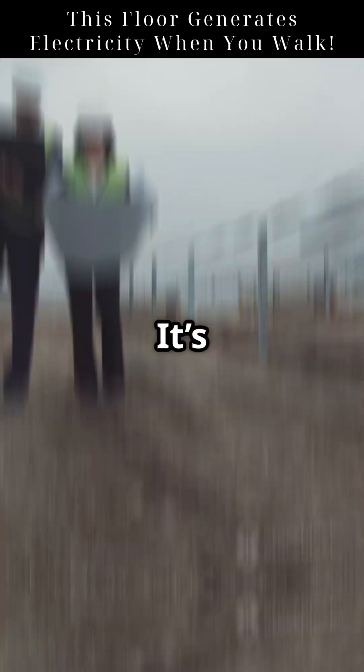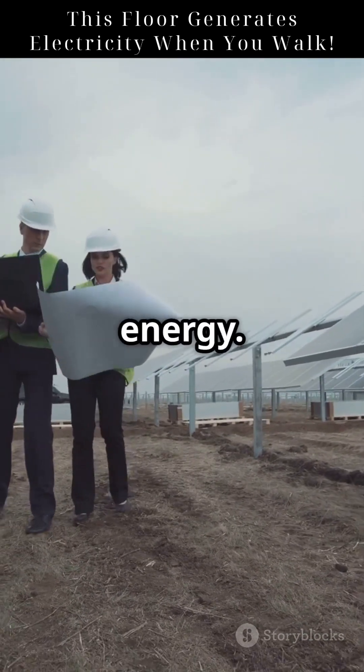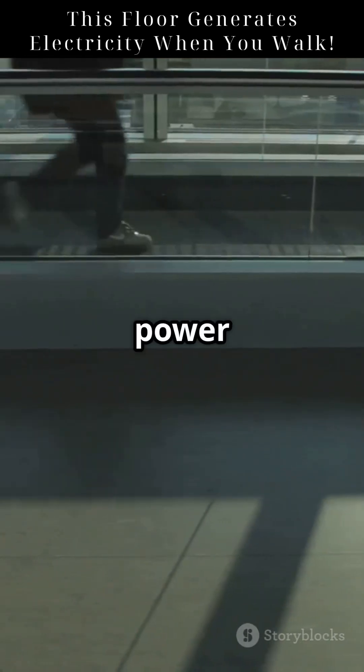Bridges, roads, and even shoes could become mini power stations. It's a step towards sustainable, user-powered energy. The future? You might be walking on your next power source.